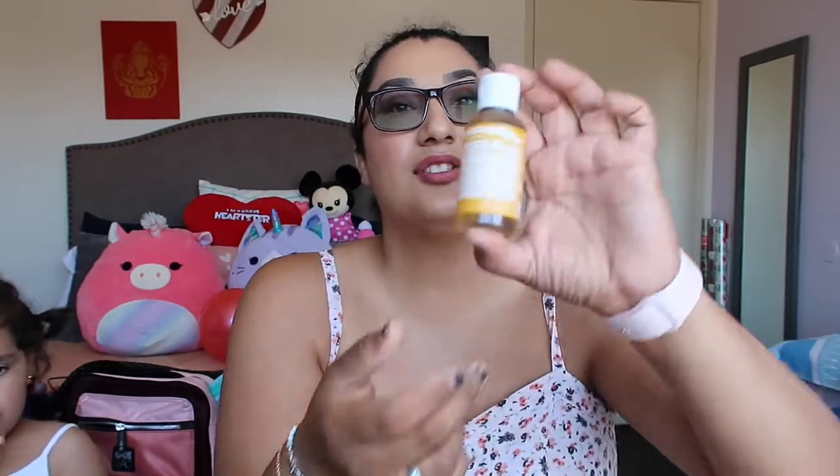Another thing I took was Dr. Bronner's 18-in-1 hemp citrus scented castile soap. I've talked about this in previous videos — it comes in clutch for everything: wiping down tables, your hands, if you can't find soap in the bathroom, or if you have a spill or stain on your shirt. It's concentrated, so a little bit goes a very long way.